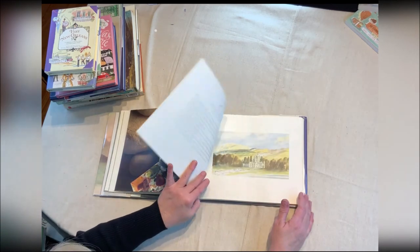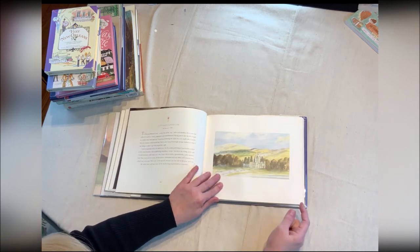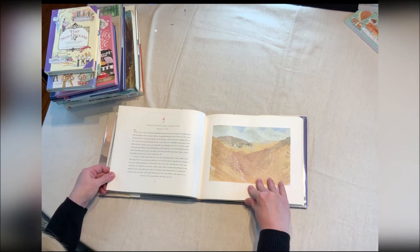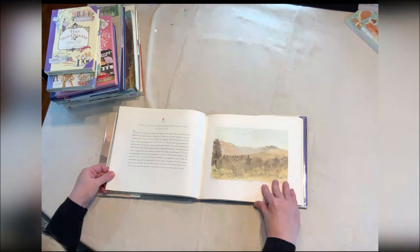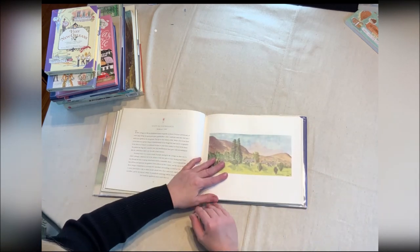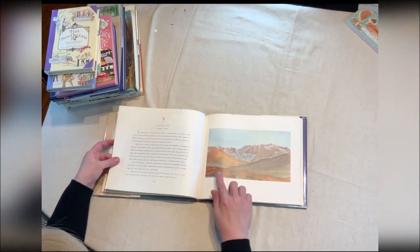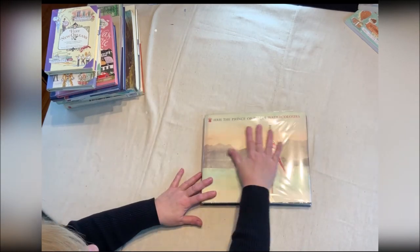The whole book has different views from the moors and the countryside. The reason I really wanted the book was for the Scotland section — this is Balmoral, more views of Balmoral, looking toward the loch. Some of these I can't pronounce, but that's gorgeous.